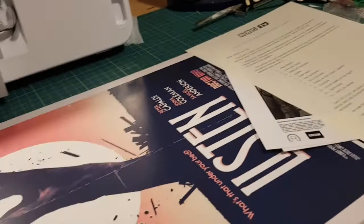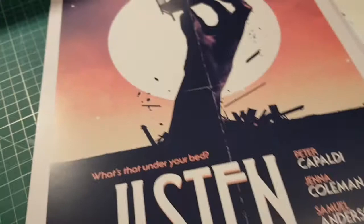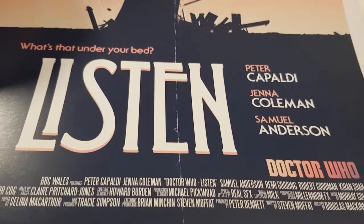First one: 'Listen' — 'What's that under your bed?' That's sort of a zombie flesh-eaters style inspired print. They also did a Star Trek set of these with filmic posters, so I've got that somewhere — I'll have to dig it out and do a video on it. This one's sort of interesting but not really that interesting.